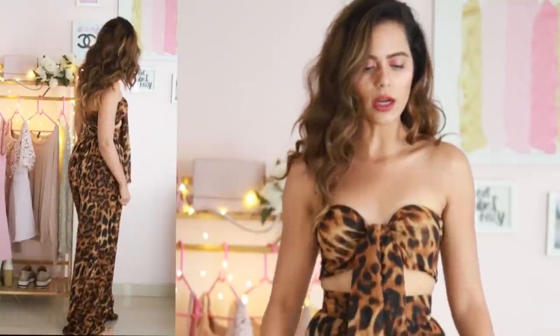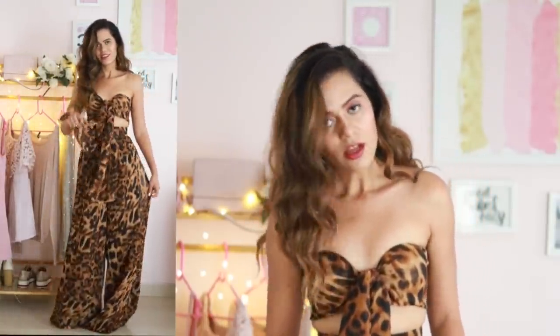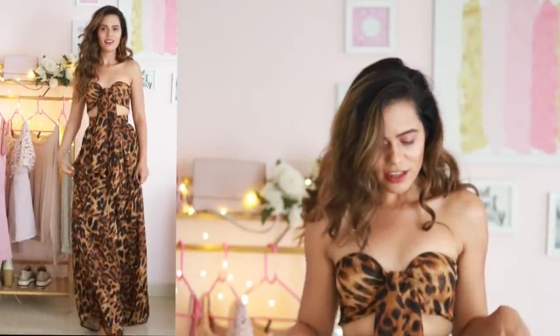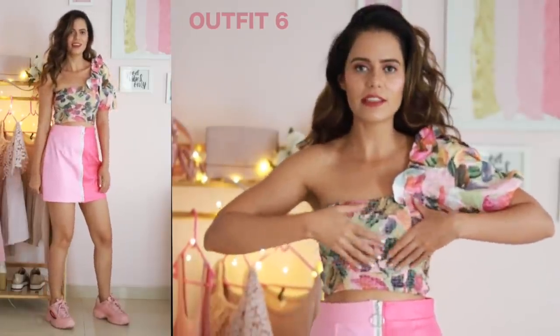This is a leopard print co-ord set and I really like it. The only thing is it's a little long in length, so you'll have to wear it with heels or get it altered a bit. But the outfit has a beautiful fit and looks really hot — you can also pair just the top or the bottom with something else.